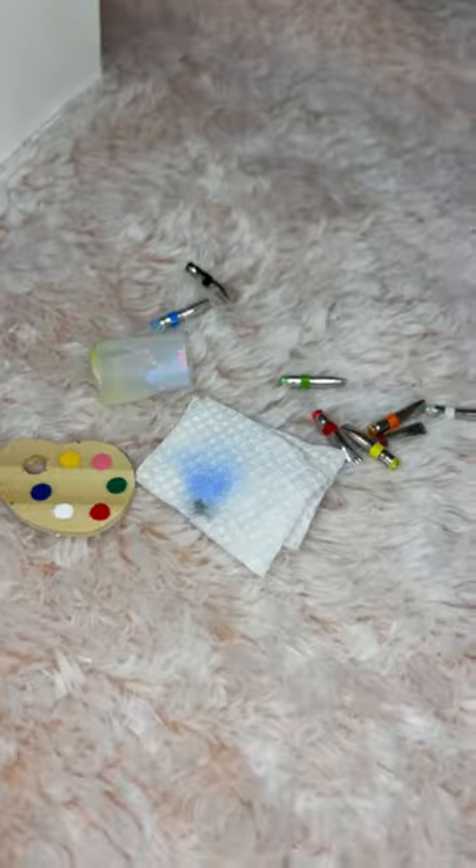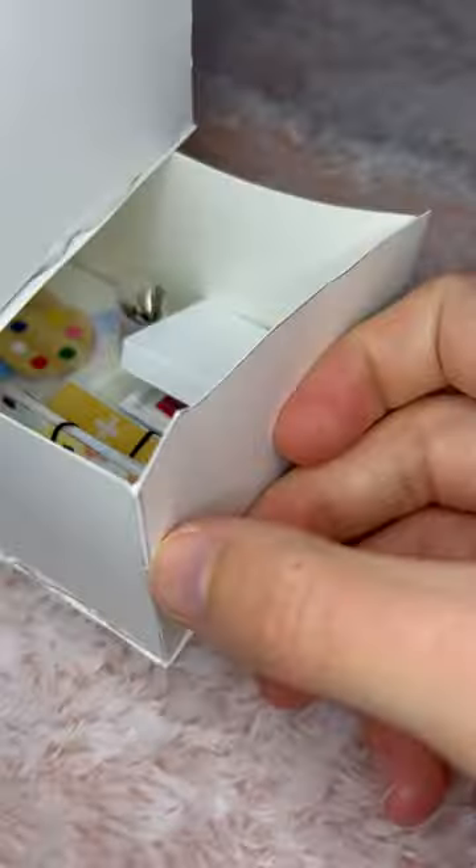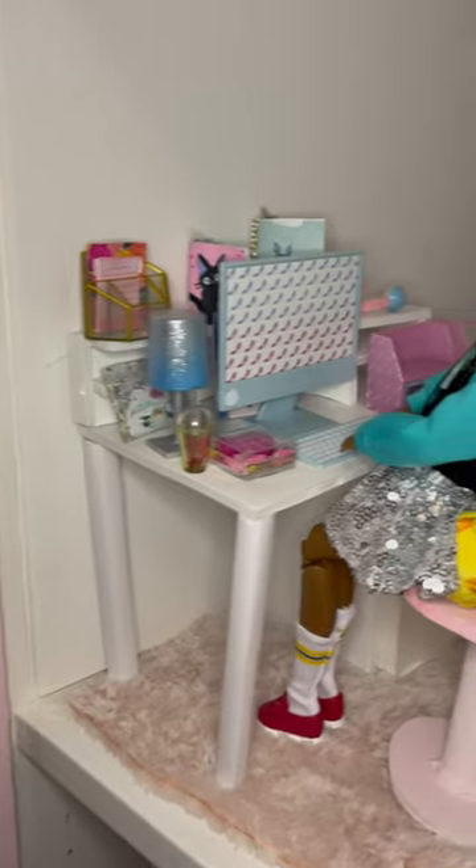I've got a computer, I've got journals, tiny art supplies I'm going to put in this bottom drawer. Another little journal. And that's the desk so far. Stay tuned if you want to see me decorate the rest of the room.